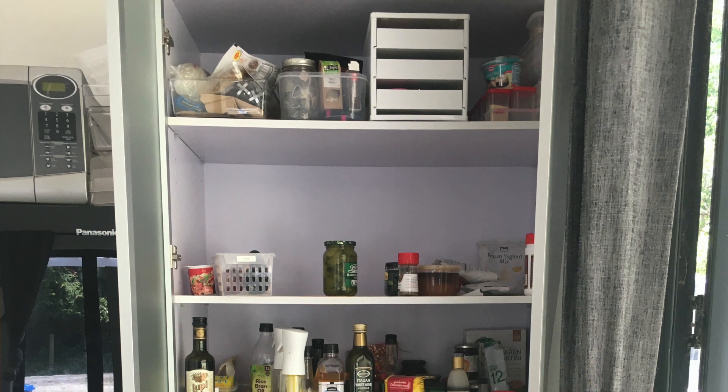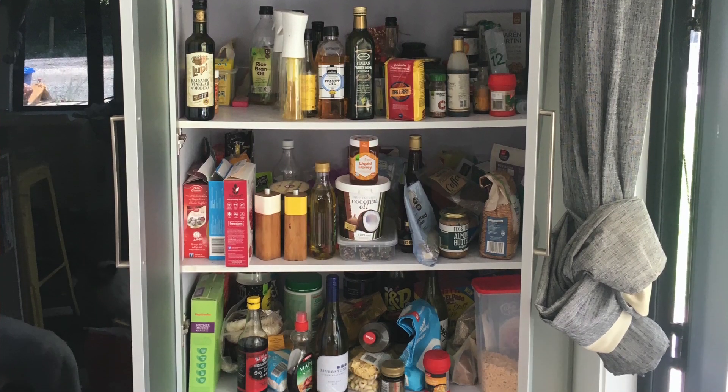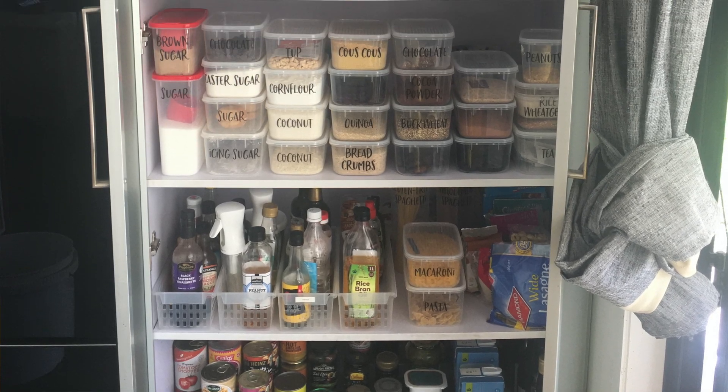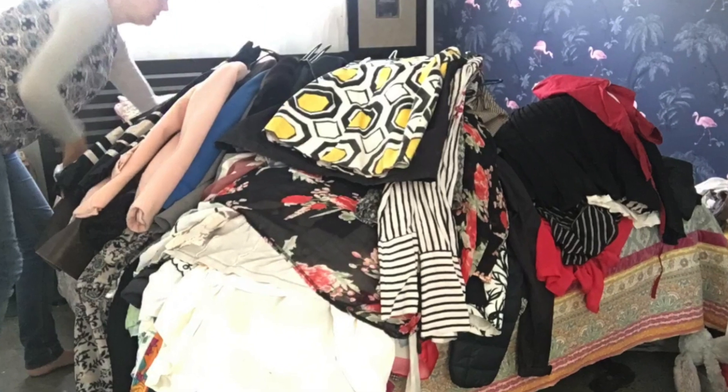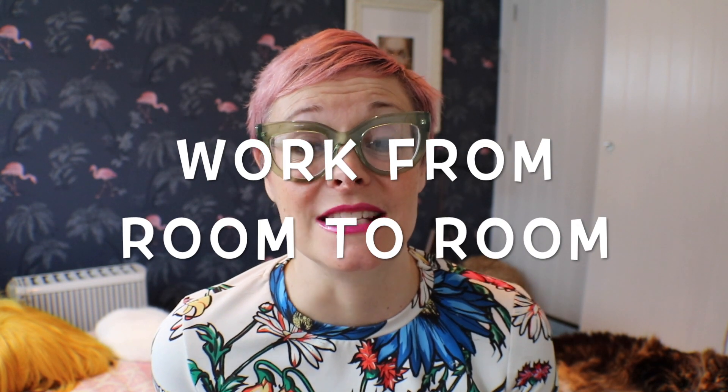If you've been following my decluttering series you'll see that I've broken things down into really little projects. Some of the bigger projects were things like decluttering the kitchen pantry — that was a big project done in one day — but other days I did things like just the hanging area of the wardrobe or just the drawers in the bedroom. Break it down into little tasks so that you feel a sense of accomplishment without becoming completely overwhelmed. That's a bit different to the KonMari system, where she works in quite big chunks and categories across the whole house.